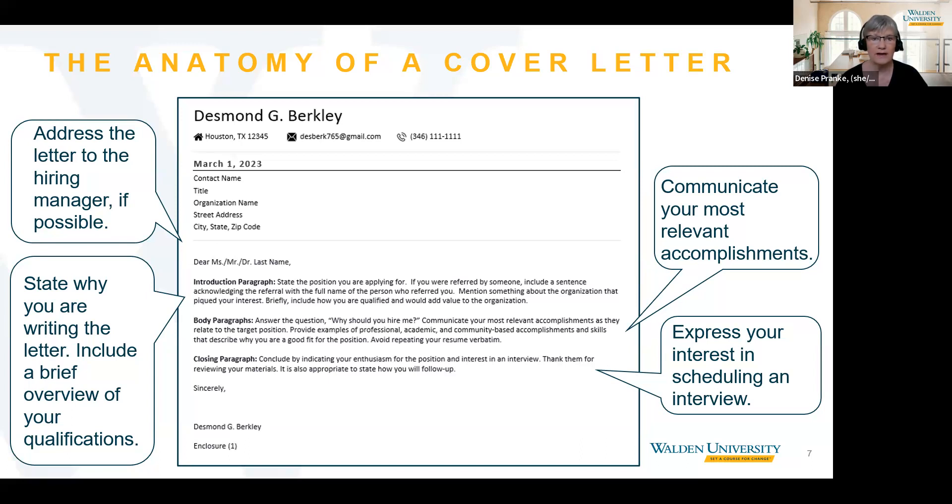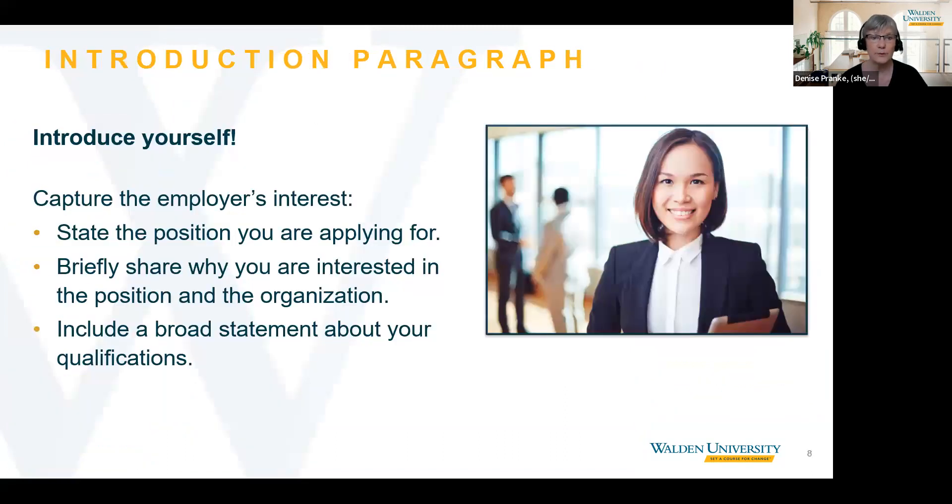In the closing paragraph, state your interest in setting up an interview and how you can be contacted. Remember that your cover letter is also an opportunity to showcase your writing skills. Next, let's look more closely at each section with examples from a variety of Walden programs.